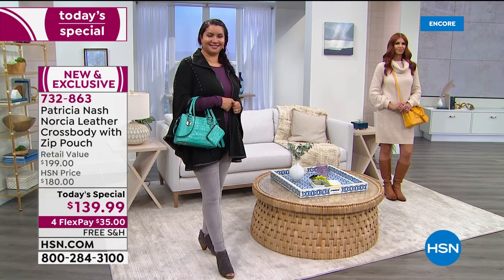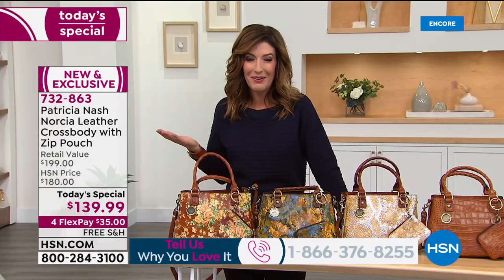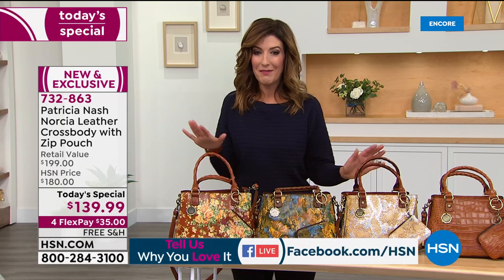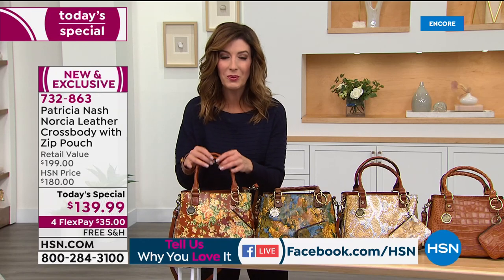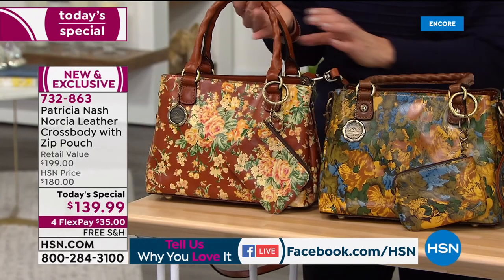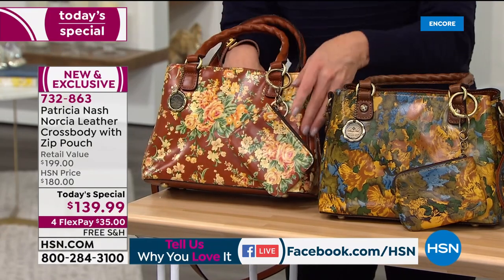We're also streaming live on HSN's Facebook page, and I know a lot of you chime in now on Facebook. I'll try to read some of your posts throughout the hour. A lot of you are loving the bag, so let's go through each print and tell us, Patricia, how you came up with these beautiful designs. This is the Vintage Floral — a new print you've never done before.